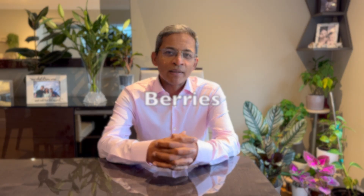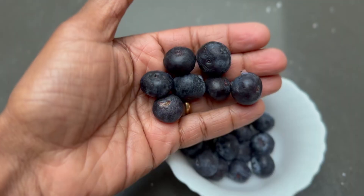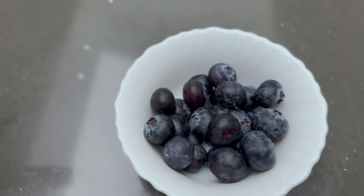Next up, we have berries, especially blueberries. These are little powerhouses which are rich in antioxidants called bioflavonoids. They help neutralize free radicals in your body and thereby reduce inflammatory changes. Add a handful of berries to your breakfast or snack on them through the day.